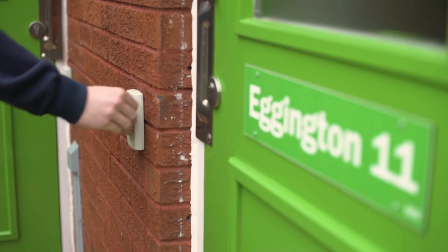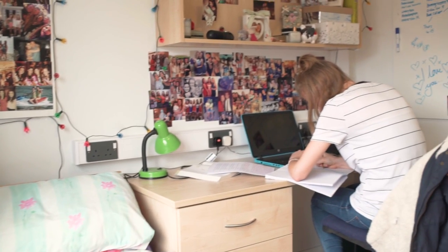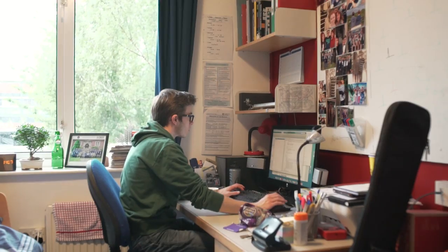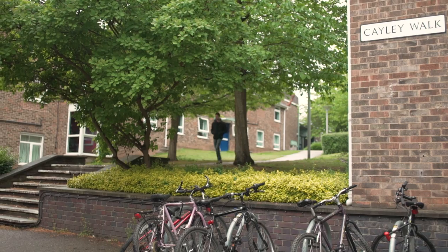Living in halls is a massive part of any university experience, but here at Loughborough we have a fantastic community driven by each hall with its own distinctive character, offering a safe and secure environment in which to live and study. Our halls of residence vary in style and size; most residences are on campus but all are conveniently situated for the campus and the town centre.